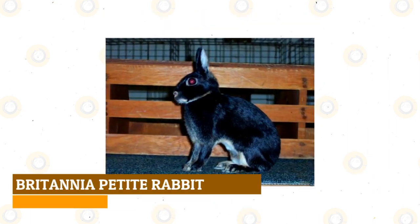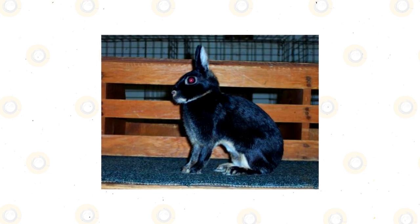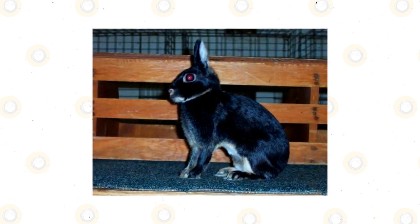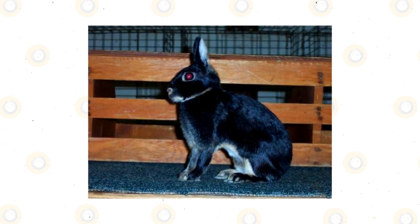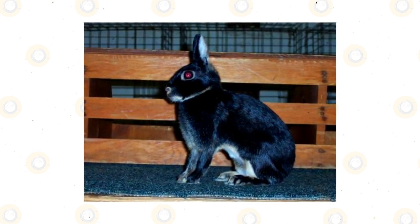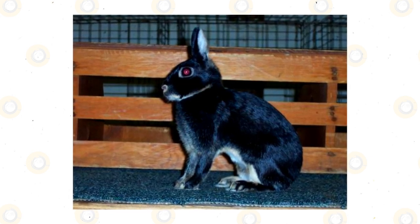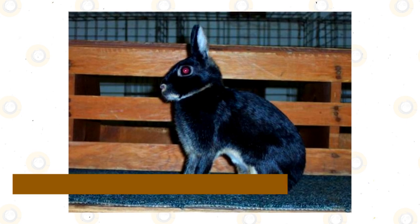Britannia Petite Rabbit: Miniature to an extreme, the Britannia Petite often just barely tips the scale at 2.5 pounds. Broken coat colors are more common in this high-energy breed, but it's far from impossible to find one in flat black. Their full arch body gives them an appearance reminiscent of wild rabbits, with lithe and slender front legs.